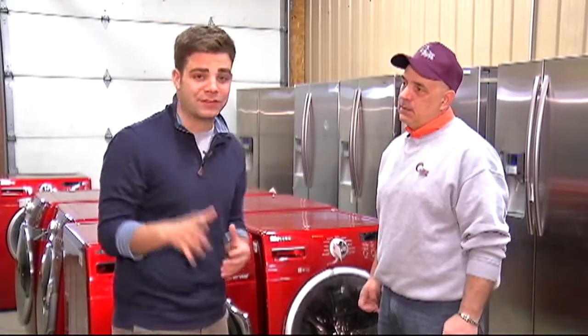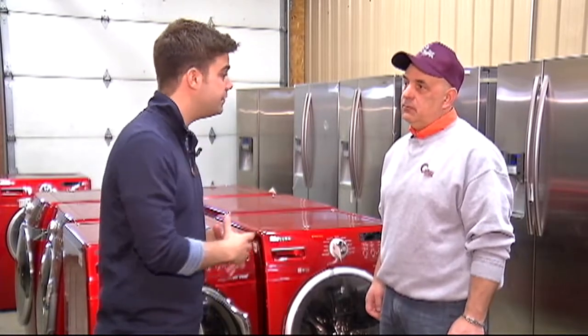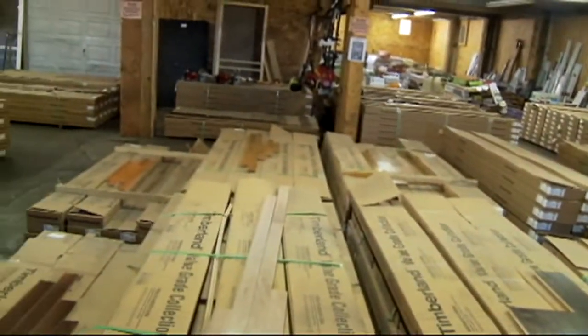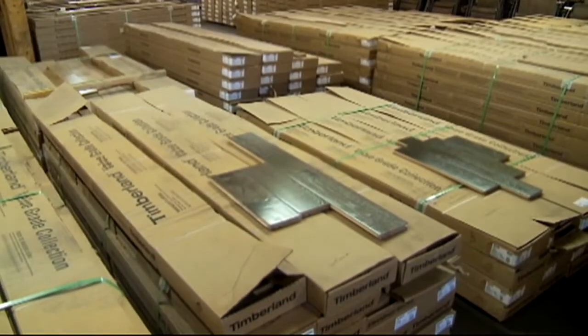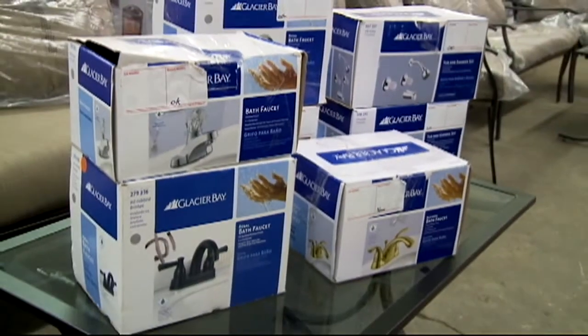If you're looking to update your house, do you have flooring? Unbelievable — we have about 60,000 feet of flooring. We have tile, we have pergo, we have laminates, we have hardwoods, we have bathroom vanities, showers, and tubs.